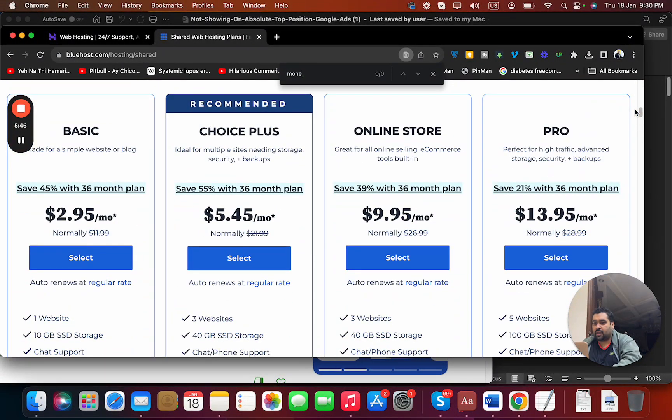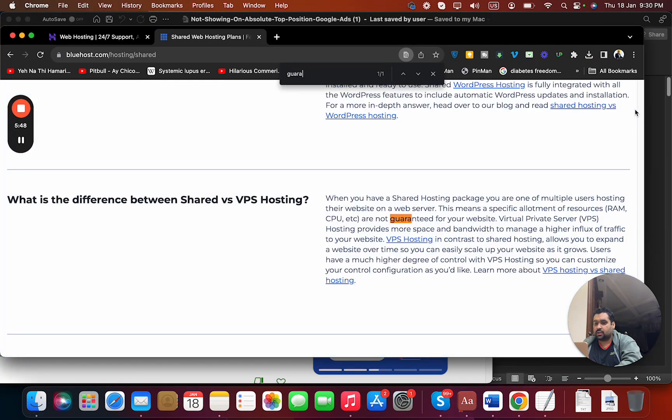Let's also look at the money-back guarantee and refund policy.